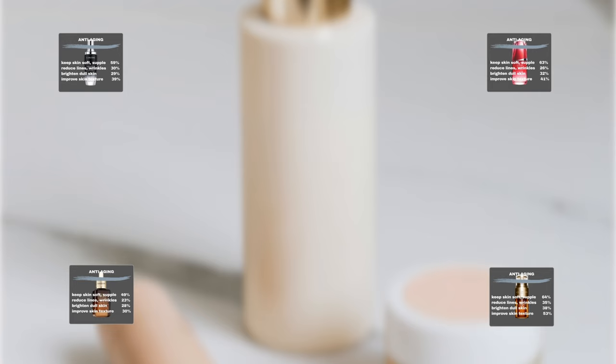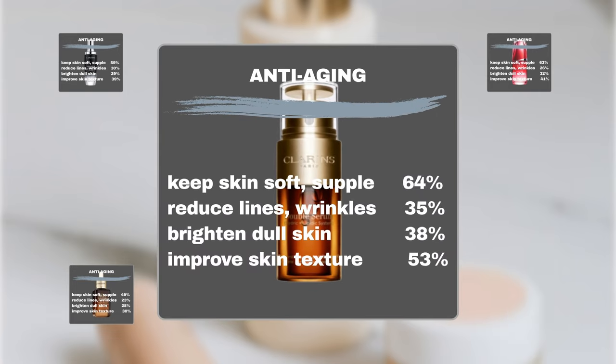Clarins Double Serum: 64% noticed that the product kept their skin soft and supple, 35% noticed it was effective in reducing fine lines and wrinkles, 38% noticed that it brightened dull skin, and 53% confirmed that the product improved their skin texture such as firmness and plumpness.